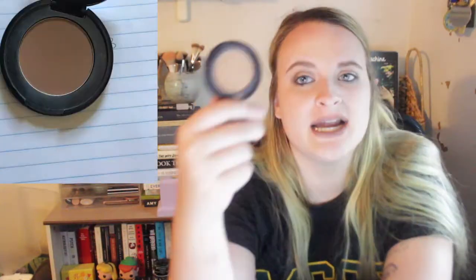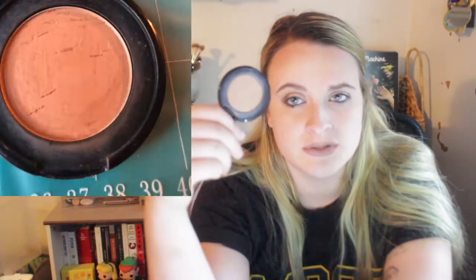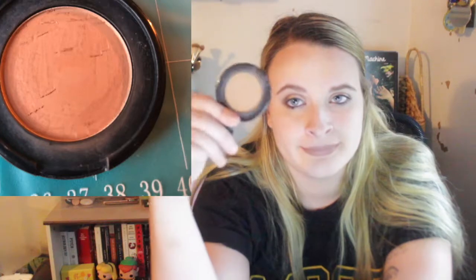Next is the Too Faced Mini Chocolate Silk Bronzer. I have not been reaching for it — I'm trying to pan another bronzer right now. And the last thing is the Jordana Jet Black Eyeliner. This is how much I have left of it; I'm so proud of myself. I kind of wanted to be done before this update, but I'm content with the progress. It will definitely be done by next month.